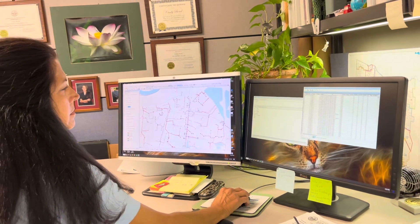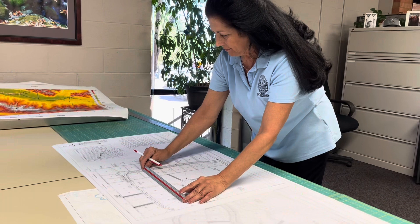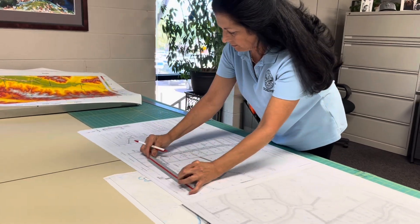We get our updates from field data that has been collected or from construction plans that have been submitted from developers once the project has been completed.